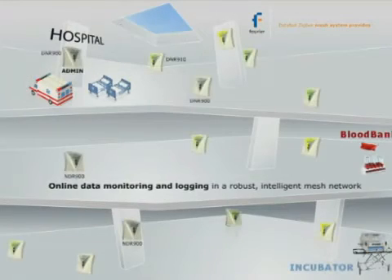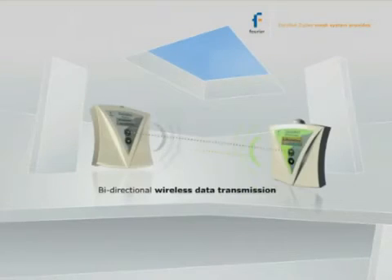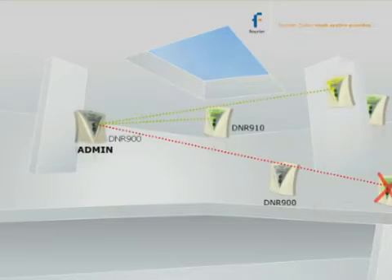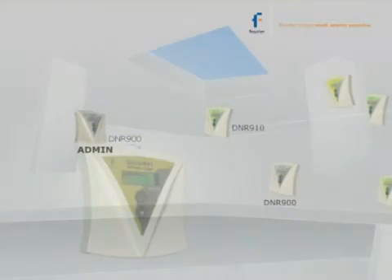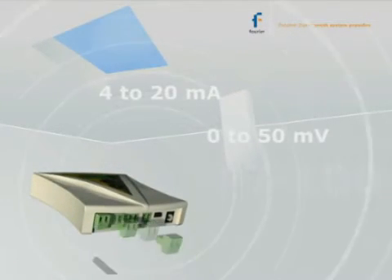The DataNet system provides online data monitoring and logging in a robust intelligent mesh network, with bi-directional wireless transmission and full data recovery. It features self-routing correction, internal temperature and humidity sensors, as well as four external channels for 4 to 20 milliamp inputs.